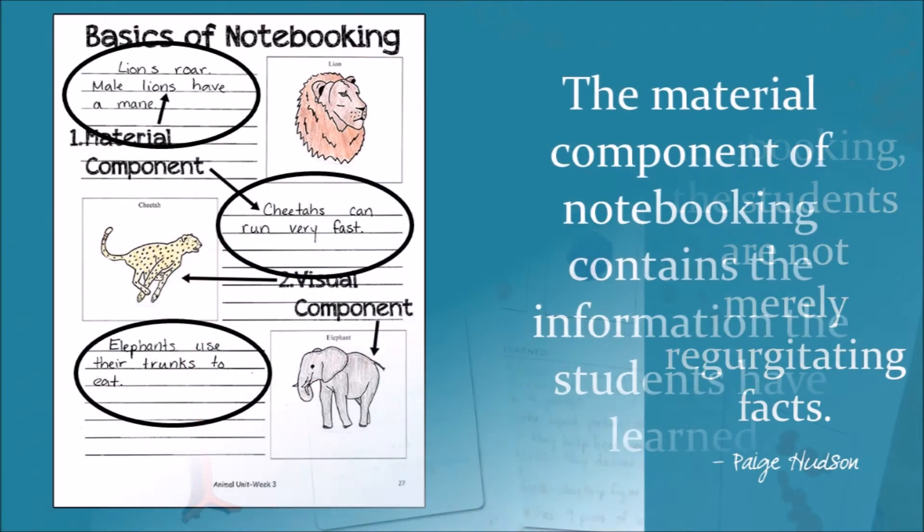The material component of notebooking contains the information that the students have learned — basically, what they have found to be meaningful, or any key facts you want the student to remember. You always want to discuss a topic with your student before you have them write down a word, as this will help them formulate what they want to write down on their notebooking page.